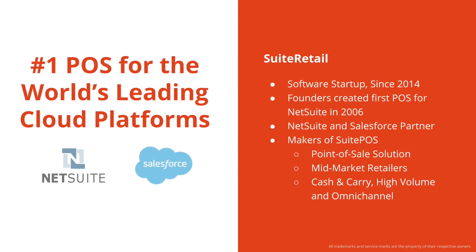A little bit of background on our company. Sweet Retail is a software startup since 2014. Our mission is to deliver the number one POS for the world's leading cloud platforms in NetSuite and Salesforce. Our point-of-sales solution is aimed at mid-market and enterprise retailers who need moderate to high-volume checkout in-store, as well as full support for the many channels they do business in.